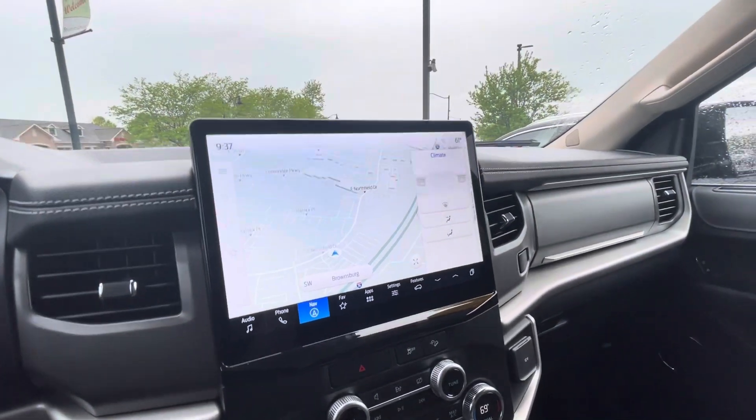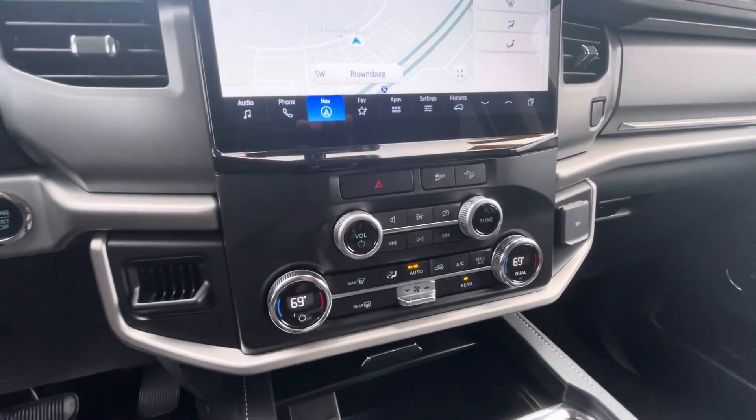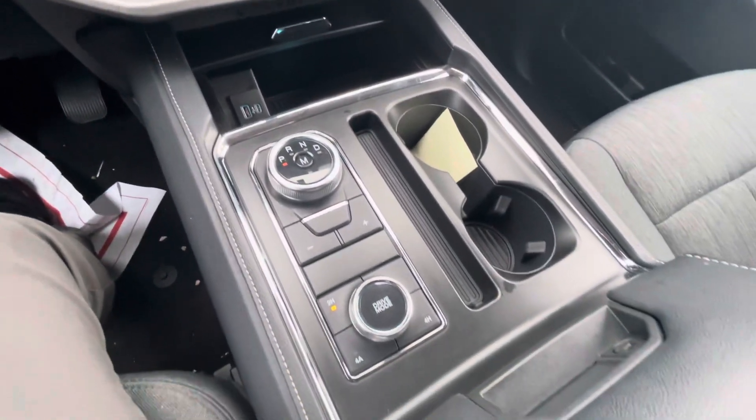Ability to connect to your phone, navigation, dual climate control. Just a look at the drive area and drive modes.